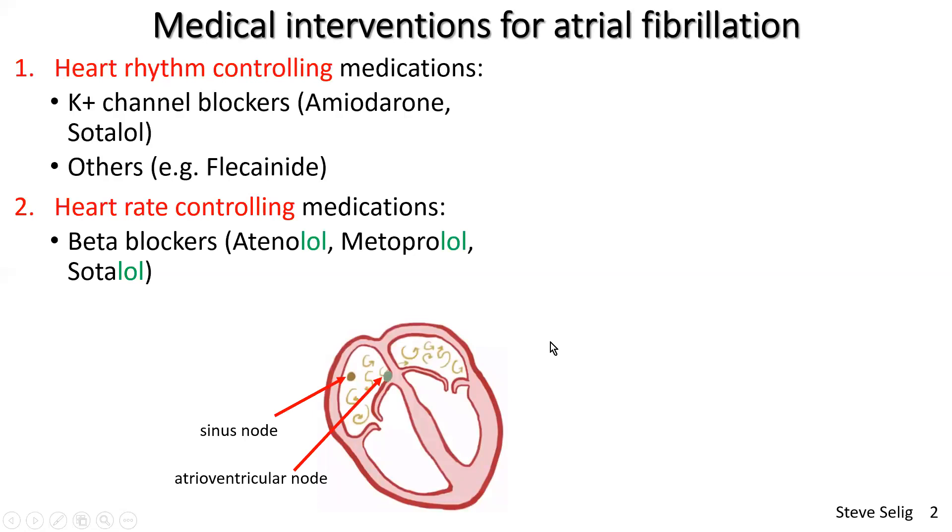In atrial fibrillation, the sinoatrial node is not in action because chaotic electrical activity occurring in the upper chambers effectively blocks out the sinus node. These chaotic, arrhythmic wavelets of electrical energy across the atria knock out the main pacemaker tissue. As discussed in part one, these chaotic wavelets can then pass through the atrioventricular node to stimulate the ventricles, the pumping chambers, but at a chaotic rhythm — hence the arrhythmia.